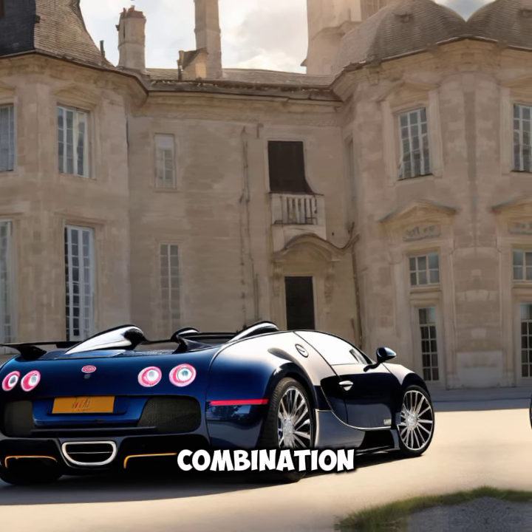Stepping inside, you're greeted by a world of opulence. The interior is wrapped in the finest leather, with each stitch meticulously crafted. The dashboard is a blend of classic and modern, featuring state-of-the-art technology while maintaining Bugatti's signature style. The seats are not just comfortable — they're designed to keep you secure at high speeds.